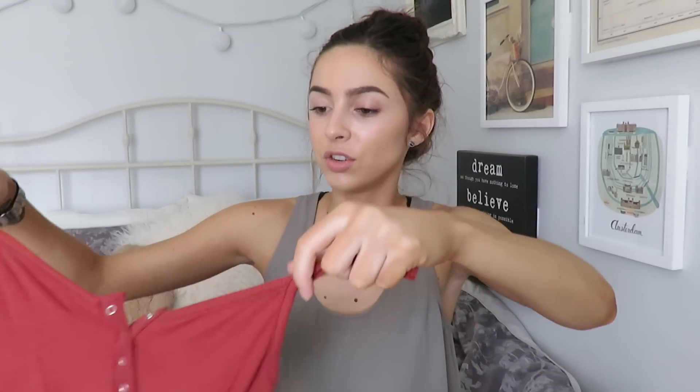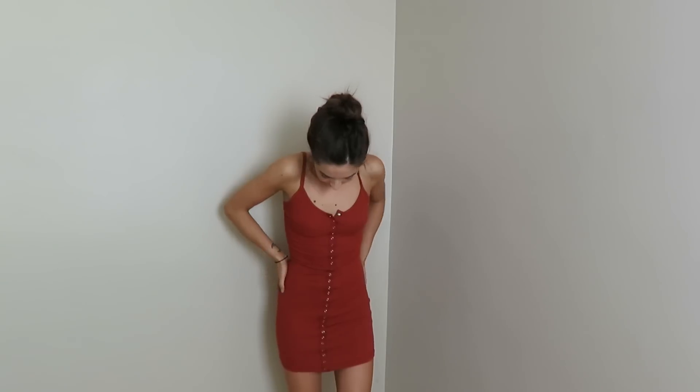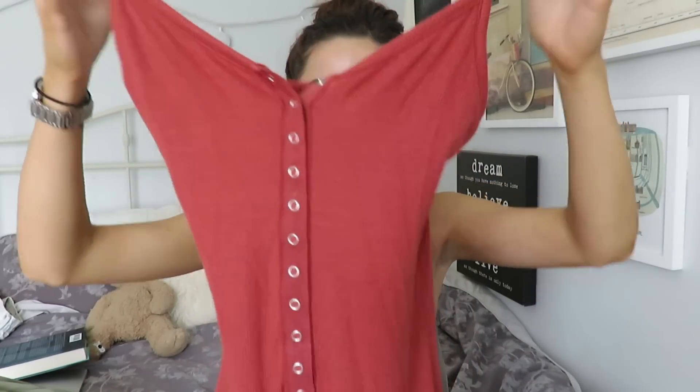The next dress is in this burnt orange color — I actually wore this already on my Instagram and Snapchat, so go follow me there. I love this dress — it has this little clasp detailing all the way down the front, which is great because you can control your cleavage. The sizing is perfect and I got this one in extra small as well. Burnt orange is so flattering.